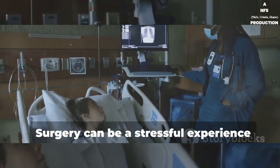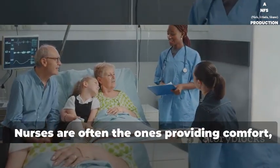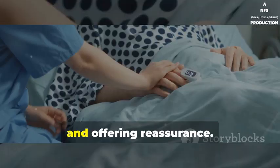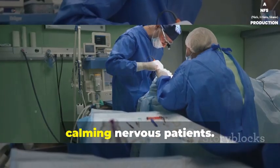Emotional support can't be overlooked. Surgery can be a stressful experience for patients and their families. Nurses are often the ones providing comfort, answering last-minute questions, and offering reassurance. A little empathy goes a long way in calming nervous patients.